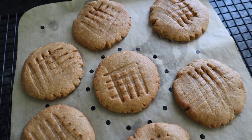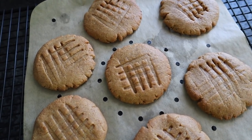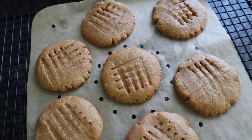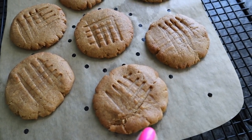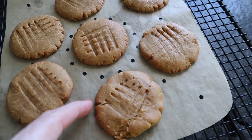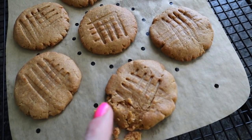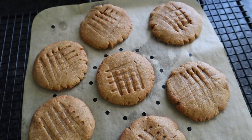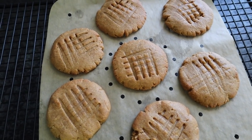Every air fryer is going to be different. This batch was in there only four minutes. I know you're thinking that wasn't long enough, but peanut butter continues to cook as it cools. Do not try to move these while they're hot — they're going to be crumbly. As they cool that's when the magic happens and you'll be able to pick them up no problem. Just have some restraint and let these sit on a wire rack until they cool completely.